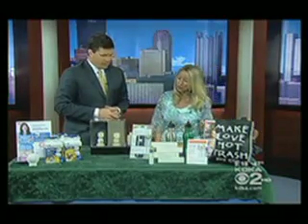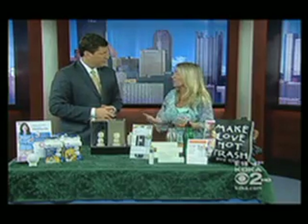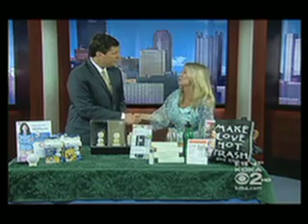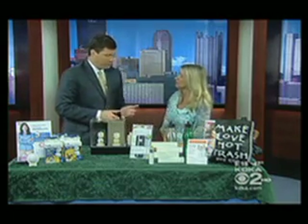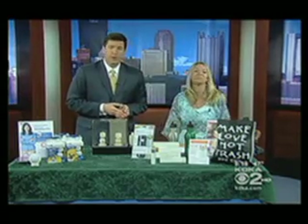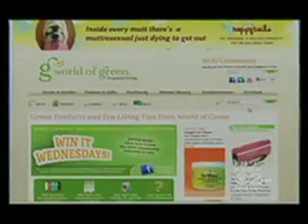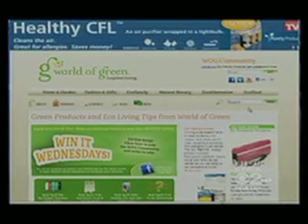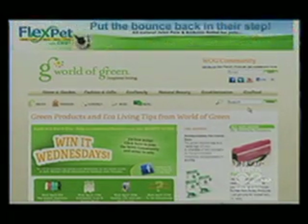These are all the wonderful things that are out there and available for eco-friendly living and for Earth Day. So great to have you back — thanks for doing the research to show us some of these wonderful things. We've got eco-friendly products at the World of Green website. You can also enter there to win some of the giveaway prizes from Pittsburgh Today Live. The link is provided at kdka.com/ptl.